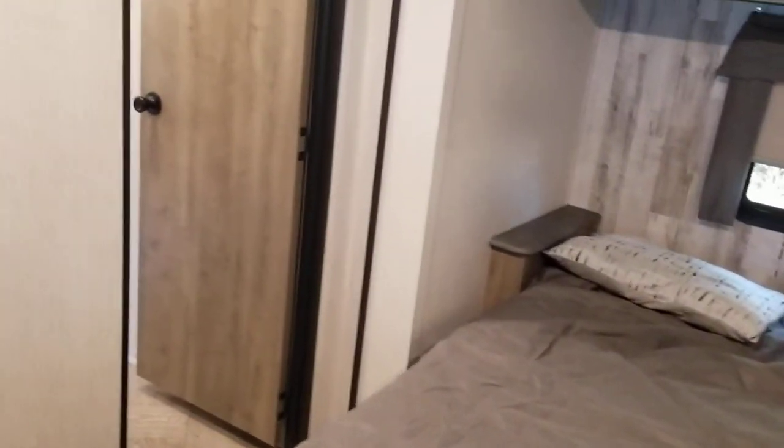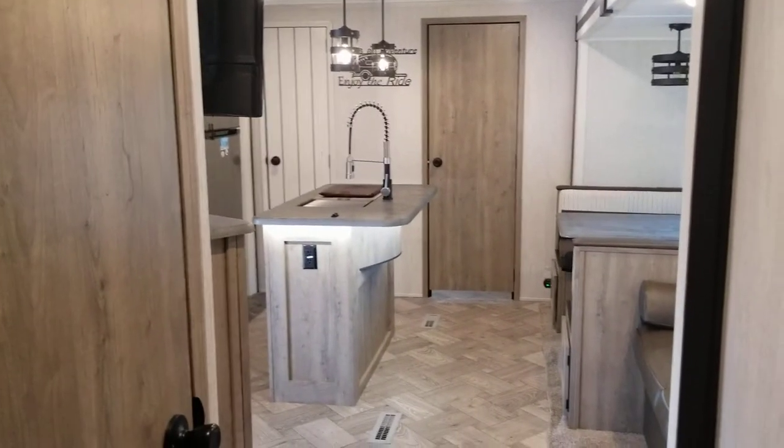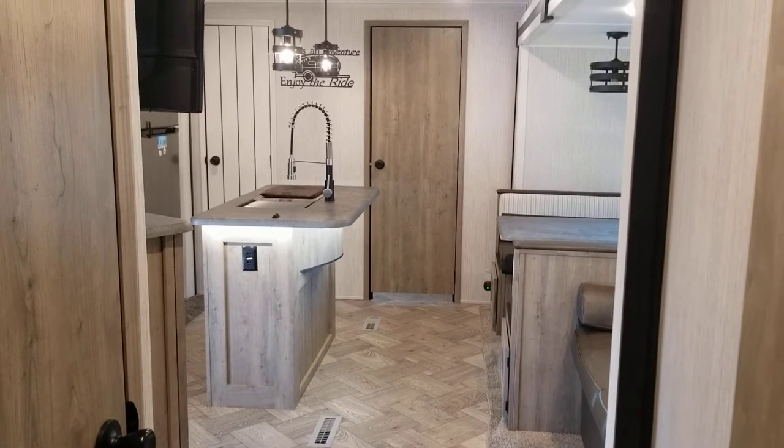It's got all the storage here, and it's also got this right here — it's washer and dryer ready. I honestly don't think we're going to get one. I really haven't heard too many people speak very highly of having them. I think it's just because they're so small.